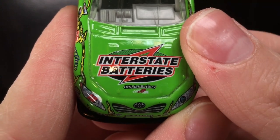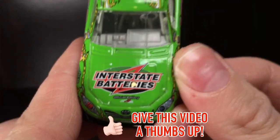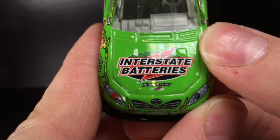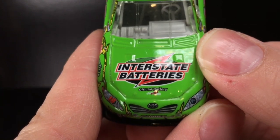Over here to the nose of this diecast, you've got Interstate Batteries there — the official battery of Joe Gibbs Racing. I don't think anyone realizes the long-term sponsorship that Interstate Batteries has had with Joe Gibbs Racing. They go as far back as 1993, '94 with Dale Jarrett and the 18 car.